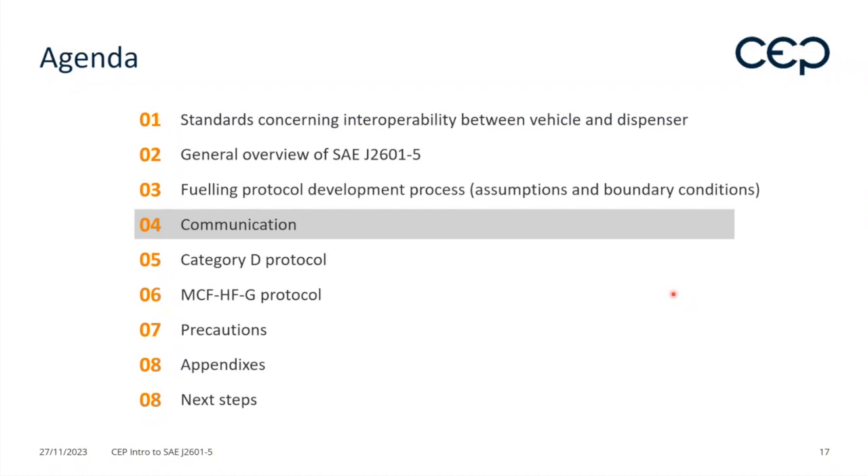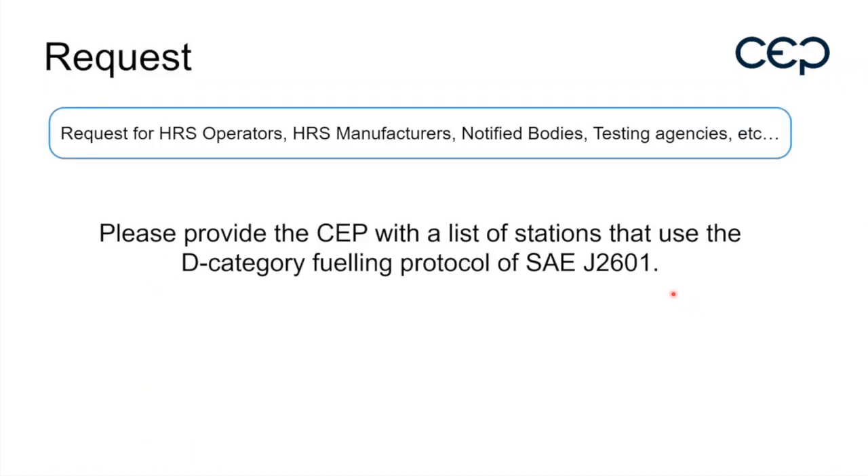Klaus raised a clarification: in J2601, only 870 bar (H70) D category is allowed, and in Europe fueling is mostly H35, so there is currently no applicable D category fueling protocol. Vincent confirmed he is specifically looking for H70 stations with the D category, since there is no D category in dash-5 for H35 — it is only H70.